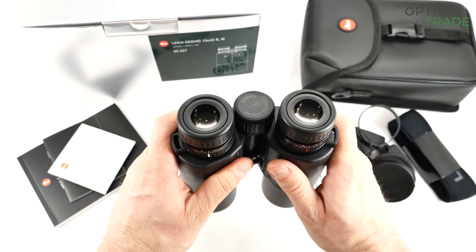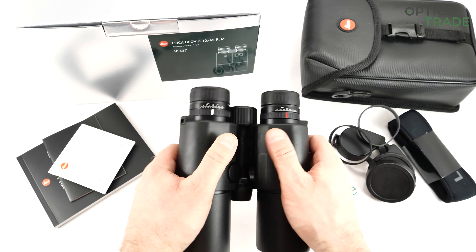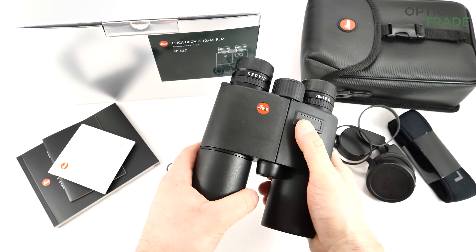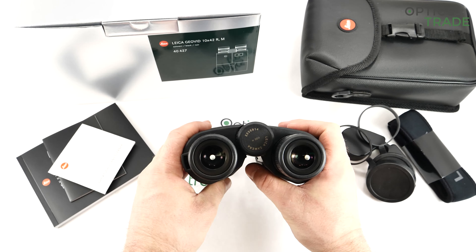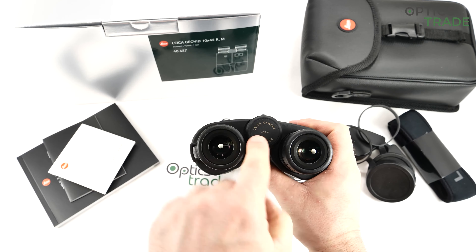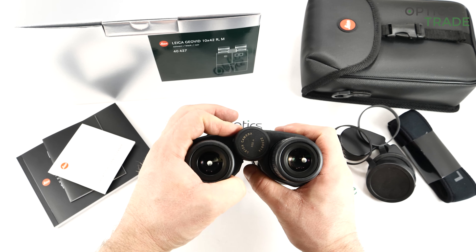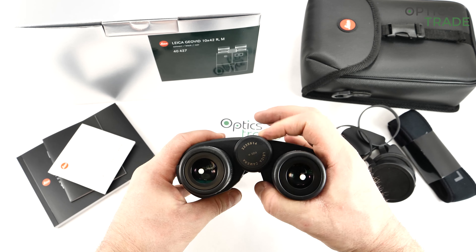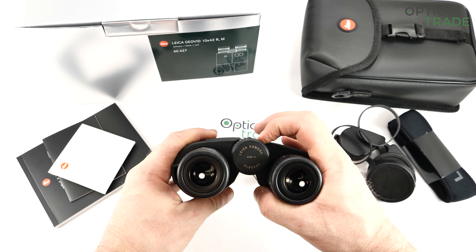So they dropped the HD acronym on these binoculars, even though optically speaking they perform well enough to deserve the HD marking. This is the Geovid R, the successor of the Geovid HDR. They cost 1,900 euros, which I think is very affordable. It is one of their unique selling points — the price. I will talk about this more later.